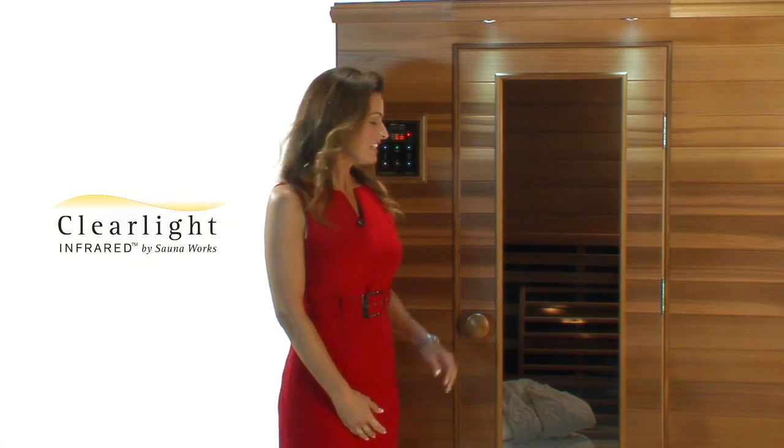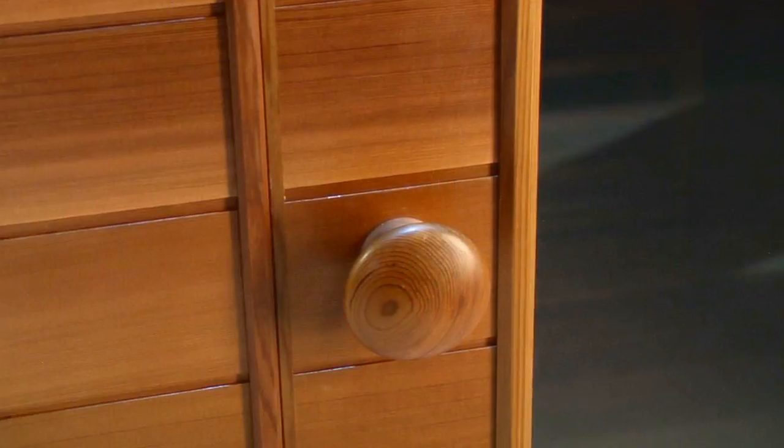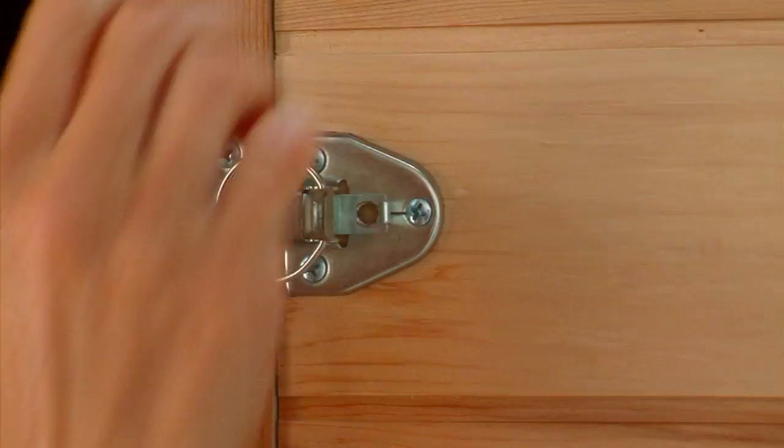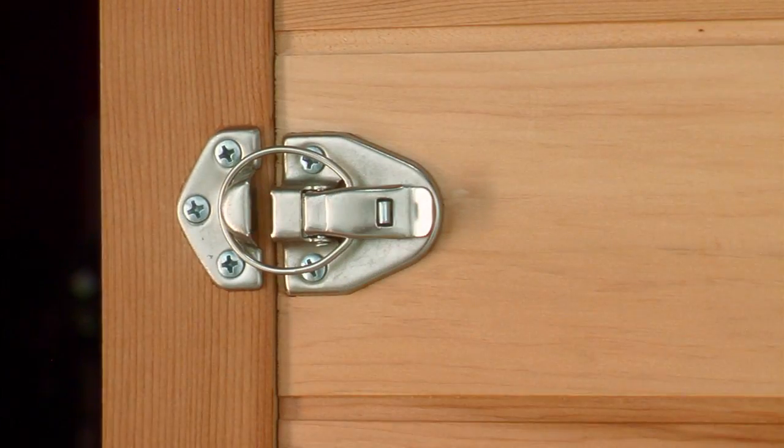Why do I like Clearlight Infrared Saunas? Because they far exceed any sauna I've seen with their unique features. Clearlight Saunas are the only saunas with a combination carbon-ceramic single unit heater — the carbon gives it the long infrared wave, and the ceramic gives it the heat. The position of the far infrared heaters within the unit is unique in that you are surrounded by them. Clearlight Saunas are made of eco-certified cedar — no inexpensive veneers are used. They are so easy to assemble; the sauna literally buckles together.